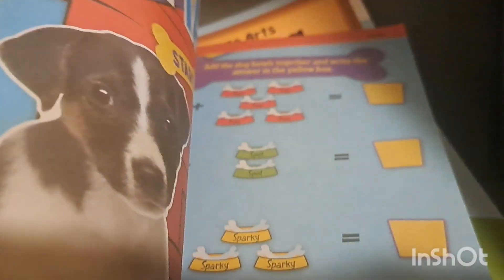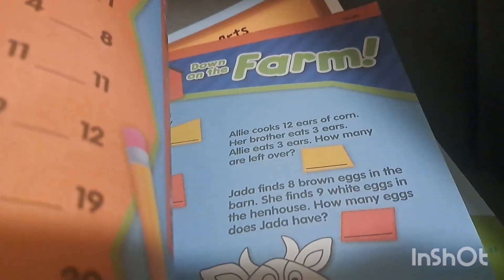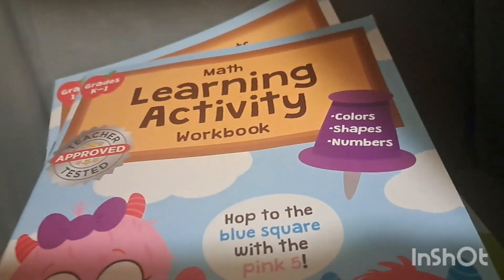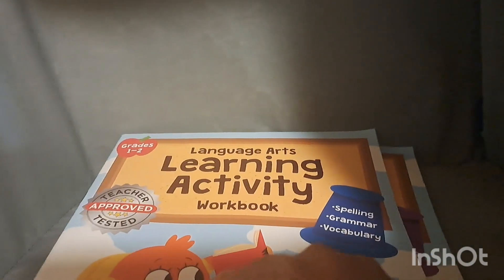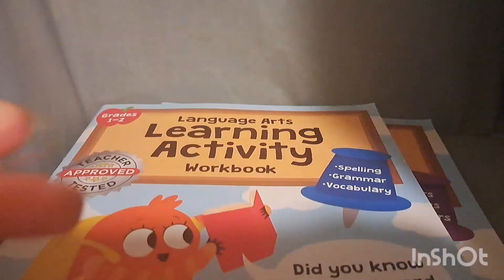They're absolutely fantastic — I'll show you what they look like inside. These are perfect for on the go: mazes, different little problems to solve, fun little math quizzes. The other one has things like word searches. Really fun little workbooks from the Dollar Tree.